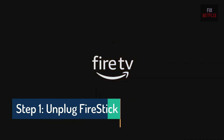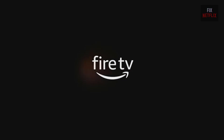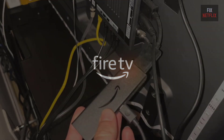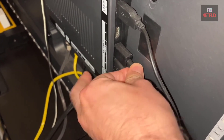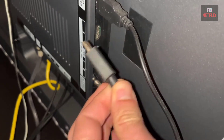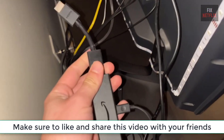Step 1: Unplug Fire Stick from the power. Having your Fire Stick stuck in a boot loop can be incredibly frustrating. But before you trash it, here are a few tips that might help you fix this issue. First, try the simplest solution — allow your Fire Stick to completely cool down and power down.